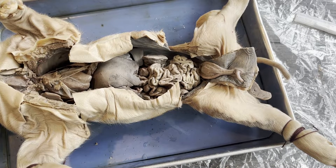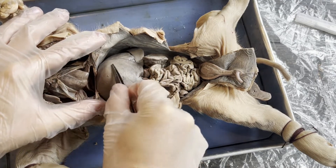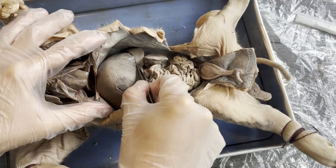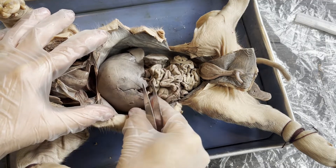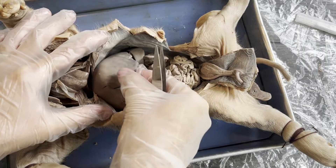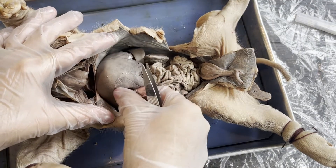Let's focus on the abdominal cavity as we move into the digestive system. Right here beneath the diaphragm, we have the largest organ in the pig's abdominal cavity. You can see it's a grayish brownish color — I'm touching it here. This is the pig's liver.